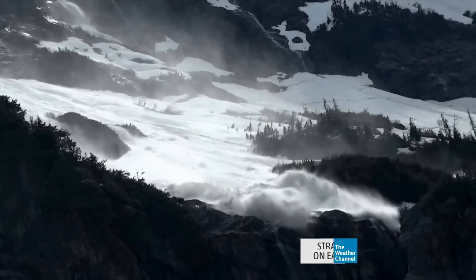They're in the run-out zone, so this is where the avalanche is moving at almost the maximum velocity. Oh my god!